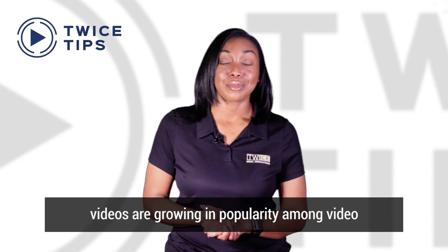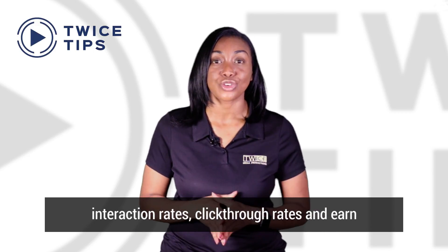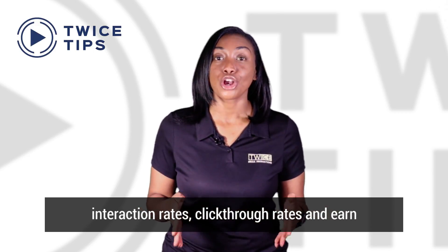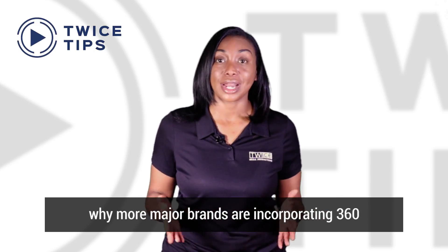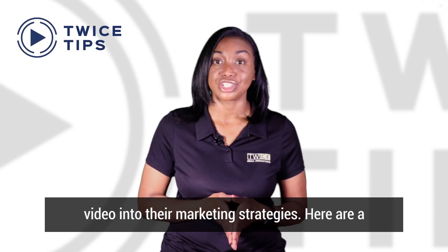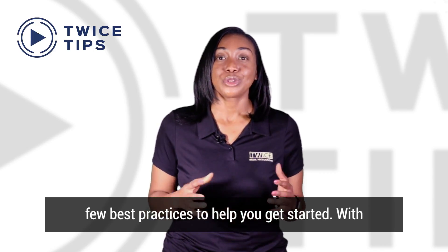360 videos are growing in popularity among video producers and marketers. 360 videos can increase interaction rates, click-through rates, and earn media metrics like shares and subscribes. It's clear why more major brands are incorporating 360 video into their marketing strategies, and here are a few best practices to help you get started.